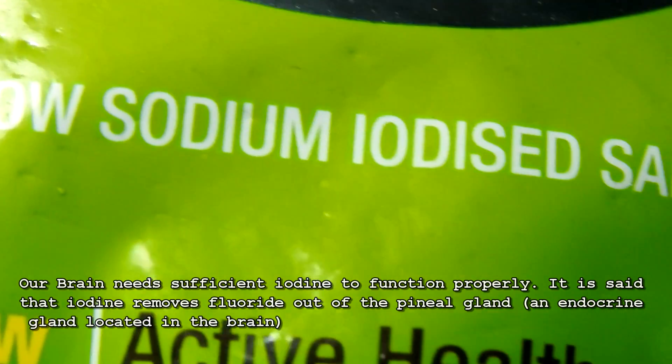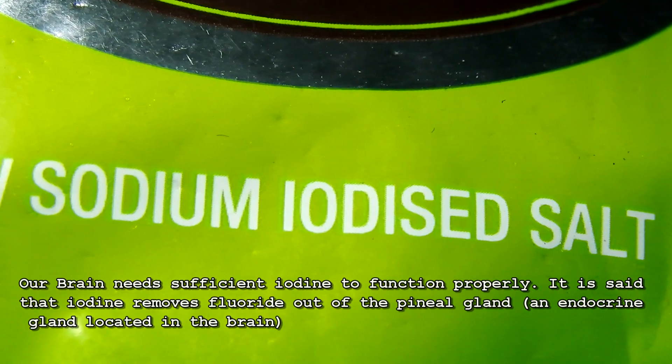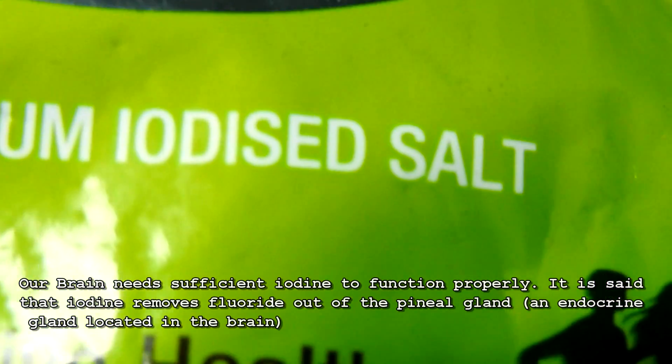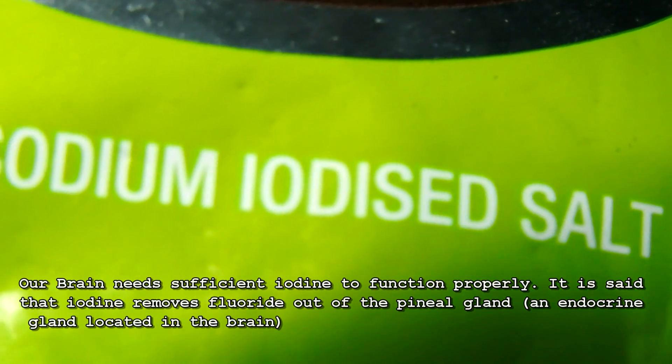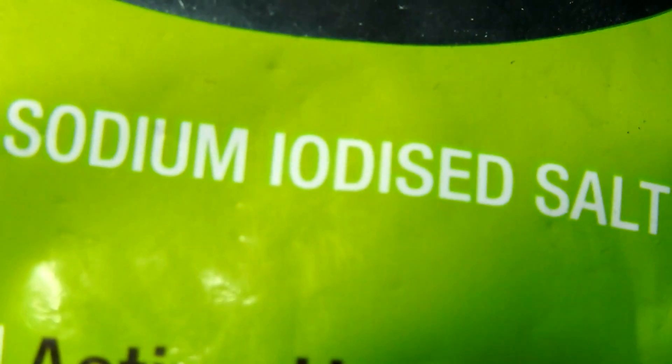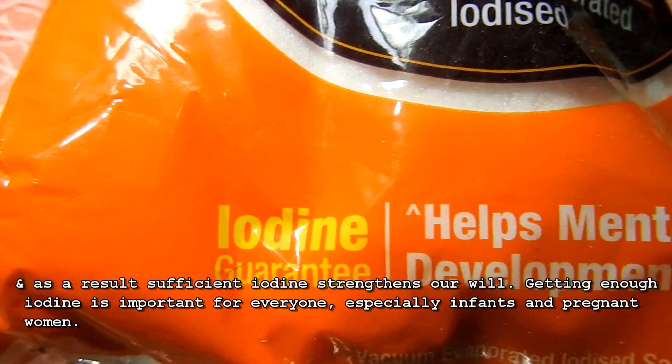Our brain needs sufficient iodine to function properly. It is said that iodine removes fluoride out of the pineal gland, an endocrine gland located in the brain, and as a result, sufficient iodine strengthens our will.